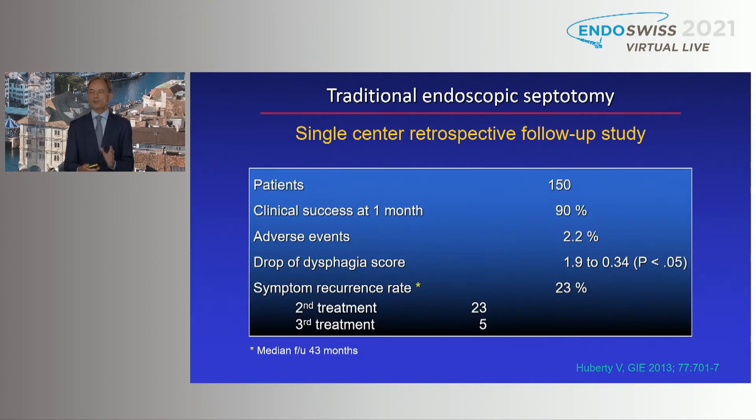I would like to refer to two larger series. From Jacques de Vier's group in Brussels: a 150-patient single-center trial showed clinical success at one month of 90%, and adverse events in this highly experienced center of only 2.2%. The dysphagia score dropped significantly. What they reported on symptoms recurrence rate — I think this is closer to the truth — was 23%. Twenty-three cases underwent a second treatment and only five a third treatment, with a median follow-up of 43 months.